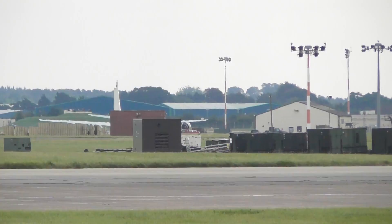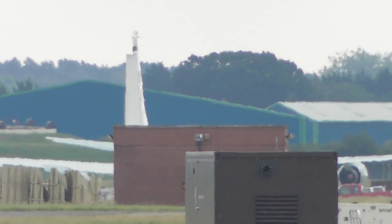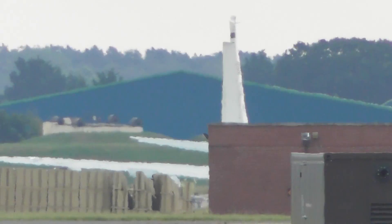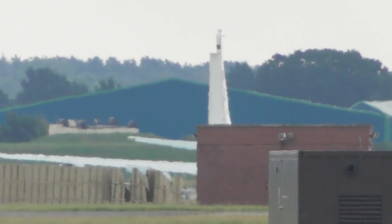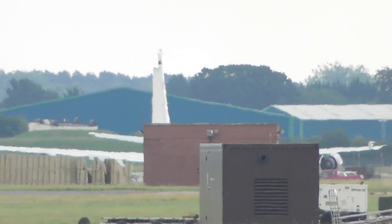I can see something that looks white over there — what's that? Is that one of the RC135s, Airseeker, the RAF call? That's possibly what that is.